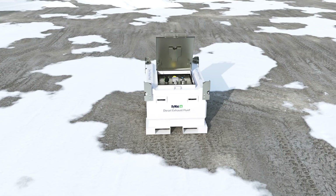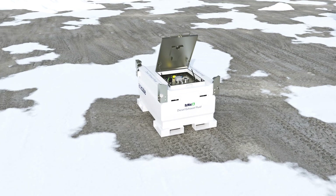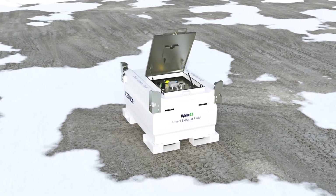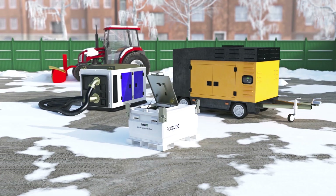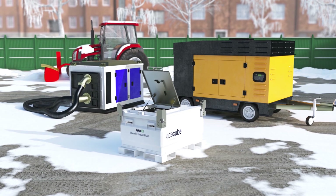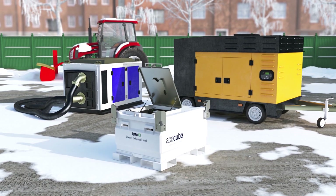The cube tank system replenishes diesel exhaust fluid for Tier 4 final North American engines and Stage 5 European engines, supporting the new EPA regulations, providing long, uninterrupted run times for rental generators, on-site compressors, and large on-site water pump systems.